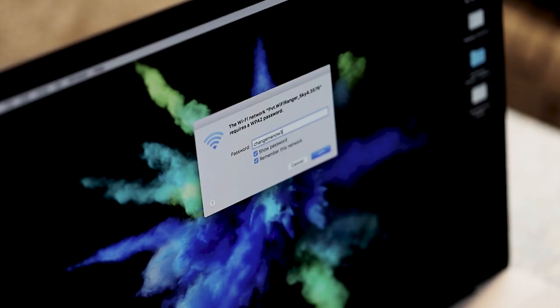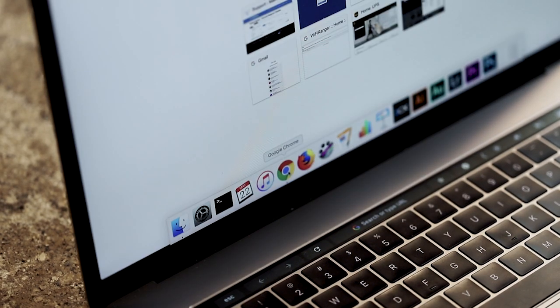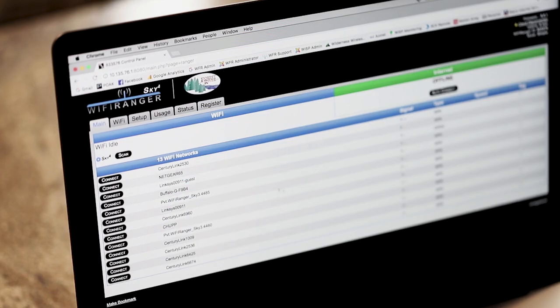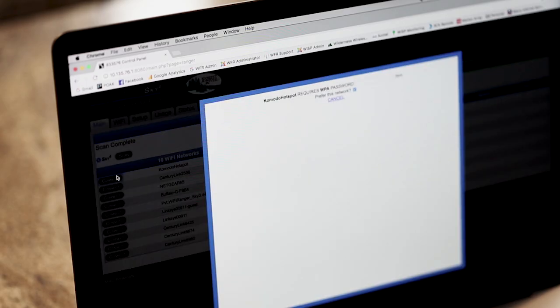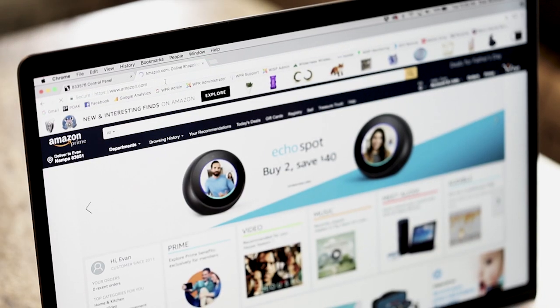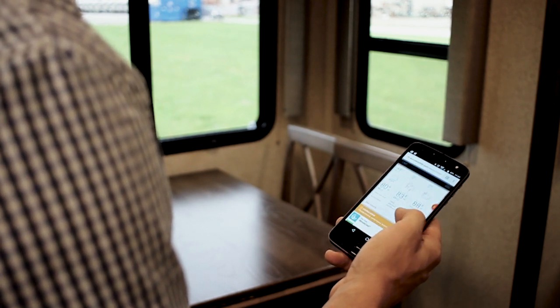Enter the password found on your sticker, open your web browser, and enter the control panel address found on your sticker. Click scan on the control panel, then click connect onto the desired Wi-Fi network and enter the password for the network if prompted. Browse the web once the network is highlighted green, then connect your other devices to the Sky 4.